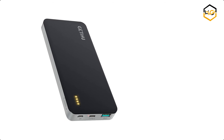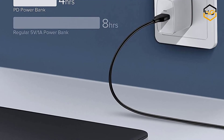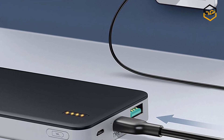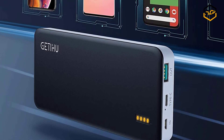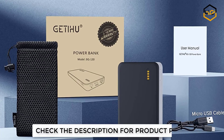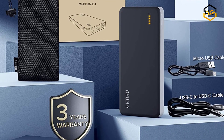At number 3 we have the Getihu Power Bank. Getihu is a manufacturer with 11 years of experience, providing quality gadgets at unbeatable prices as their number one priority. It features powerful 18-watt PD and QC outputs to accelerate charging speed, refueling your new iPhone up to 50% in just 30 minutes. It has both USB-C and standard USB outputs enabling 18-watt fast charging. The ultra-efficient 18-watt input recharges the power bank in under 4 hours, saving 50% recharging time.